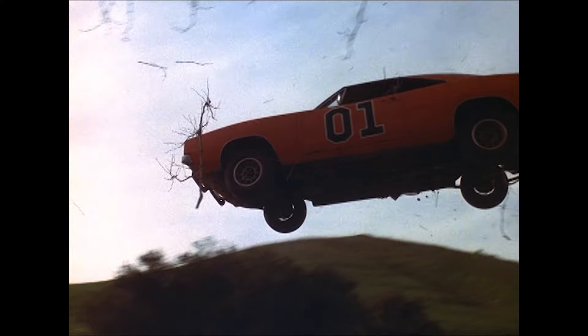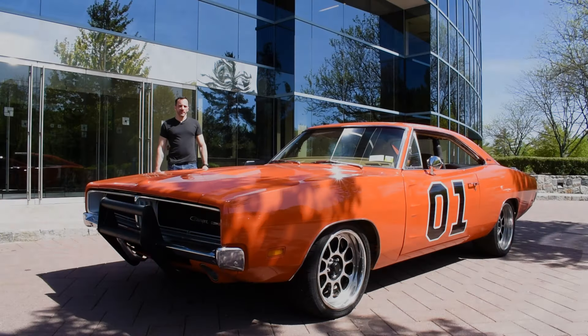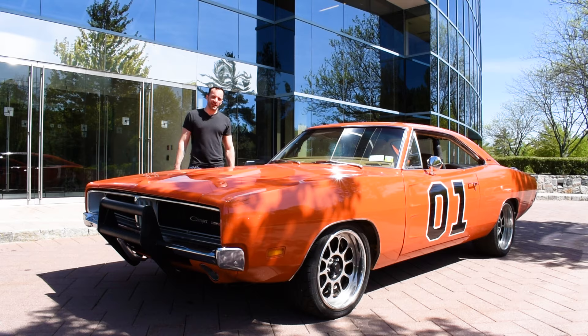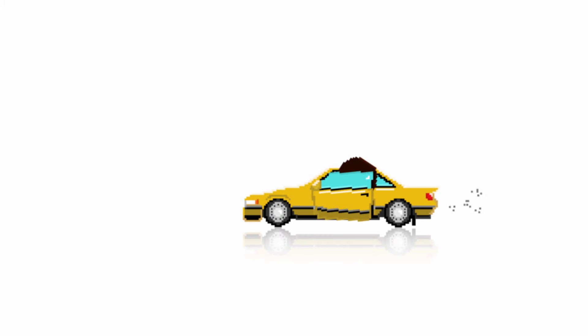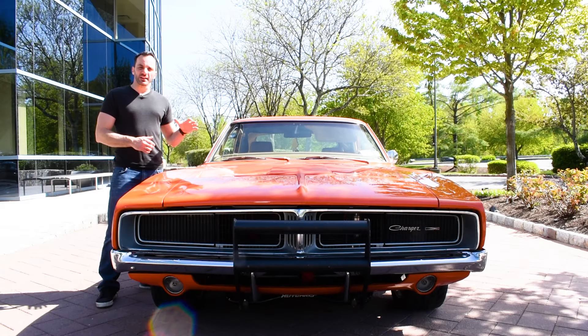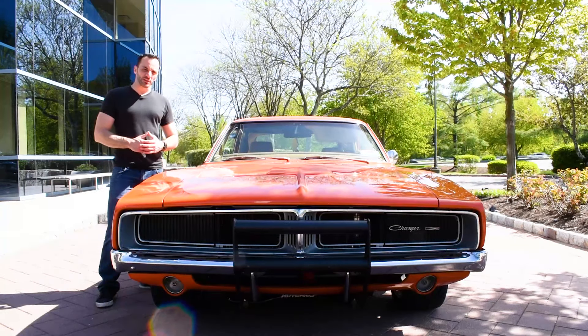Don't y'all wish your car could do that? Welcome to Hazard County. Today I'm standing next to one badass muscle car legend, the 1969 Dodge Charger.